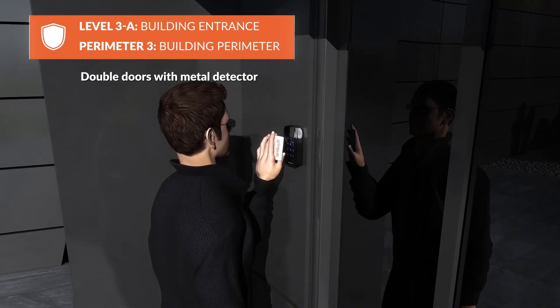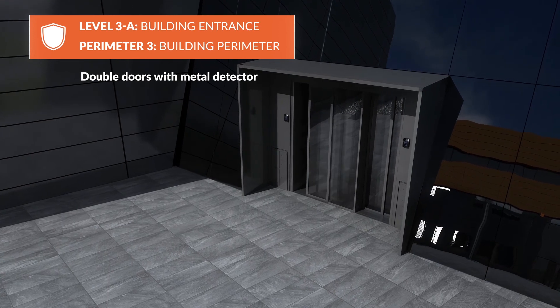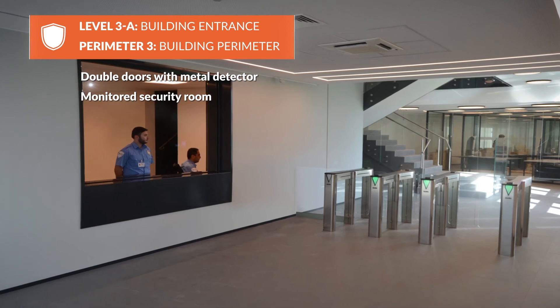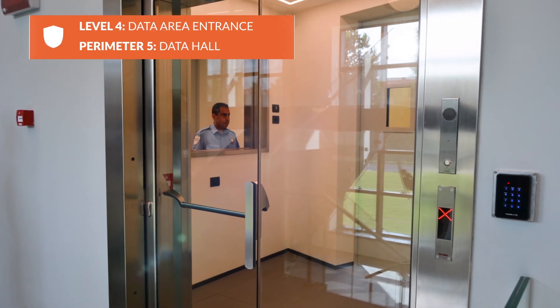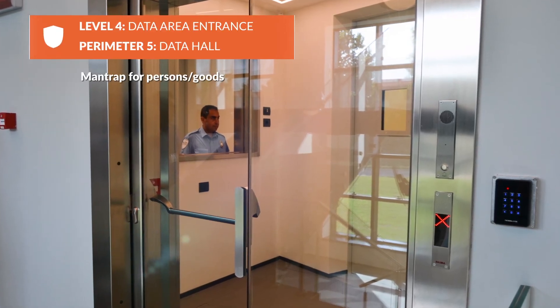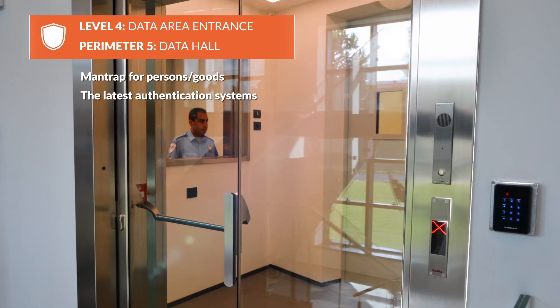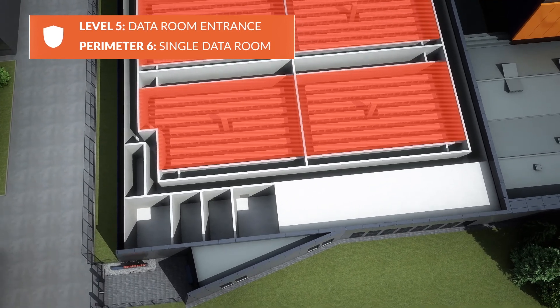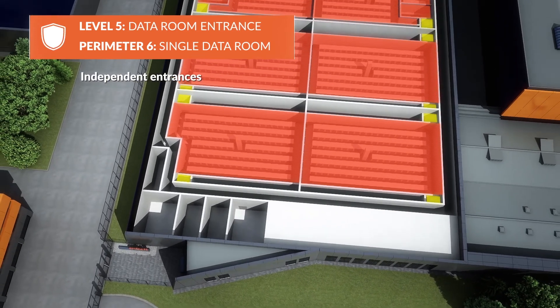The double entrance door with metal detector and weighing machine is monitored by the security team, which grants access to the offices. Access to the data rooms is only possible via various man traps which are equipped with the latest authentication systems. Each data room has two independent badge-controlled entrances.